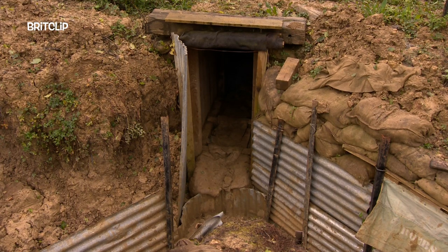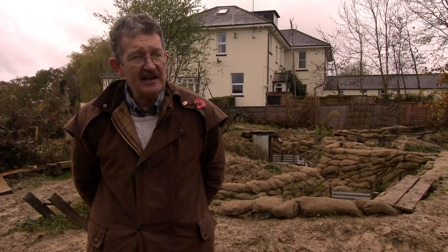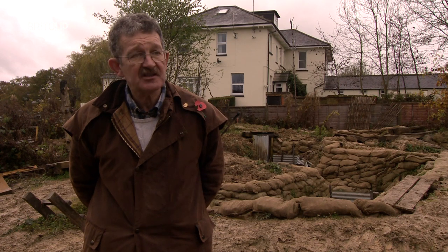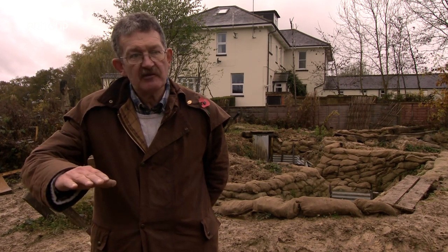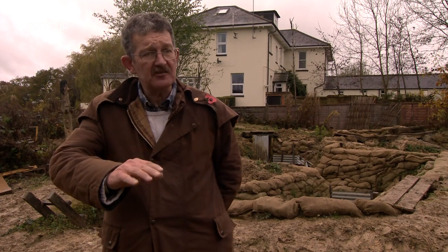British trenches are, if anything, over-engineered and really they have a look of their own. If you excavate a trench, as I do archaeologically, you'll know as soon as you get a British trench because you've got the wrinkly tin, you've got the upright steel posts.